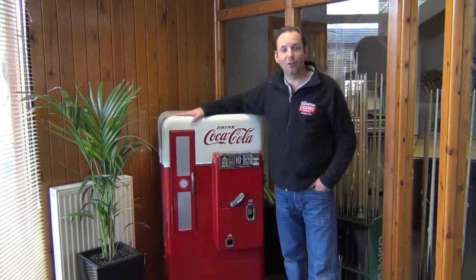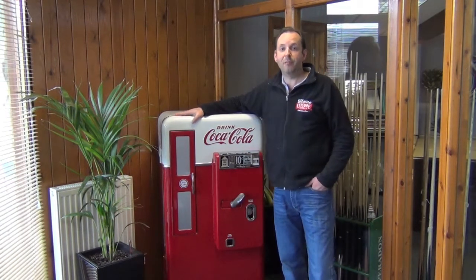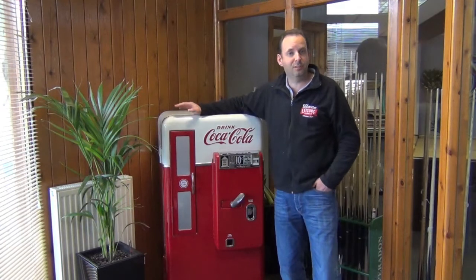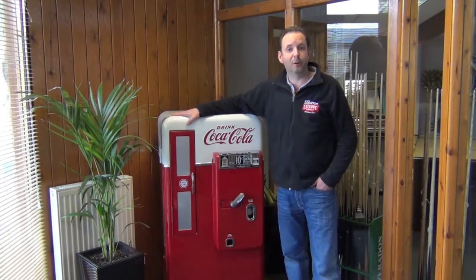Hi there, welcome to the first edition of Home Leisure Direct TV News, where each week we're going to bring you the latest news about everything games room related. We're going to have the latest information on all the cool products that we sell, special offers, competitions, events, and so on — tune in each week to keep up to date on everything that's going on.